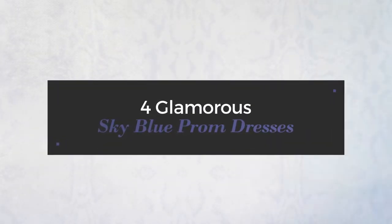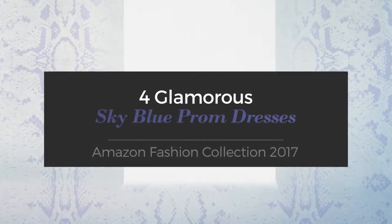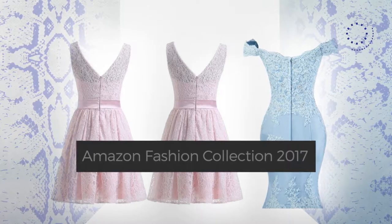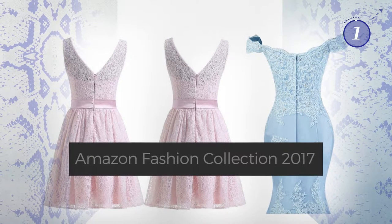Four Glamorous Sky Blue Prom Dresses, handpicked from over 3,000 fashion designers' catalogues. At any time, click the circle and get the details about your favorite dress.